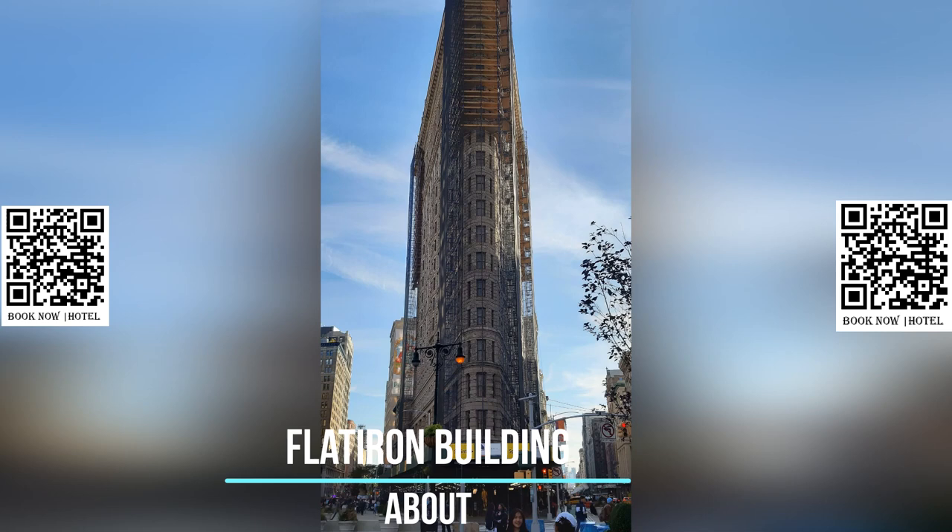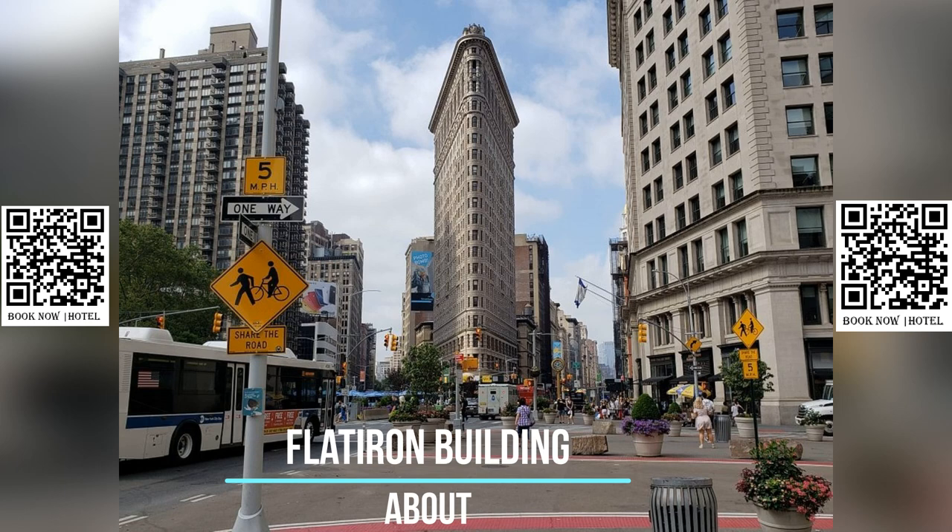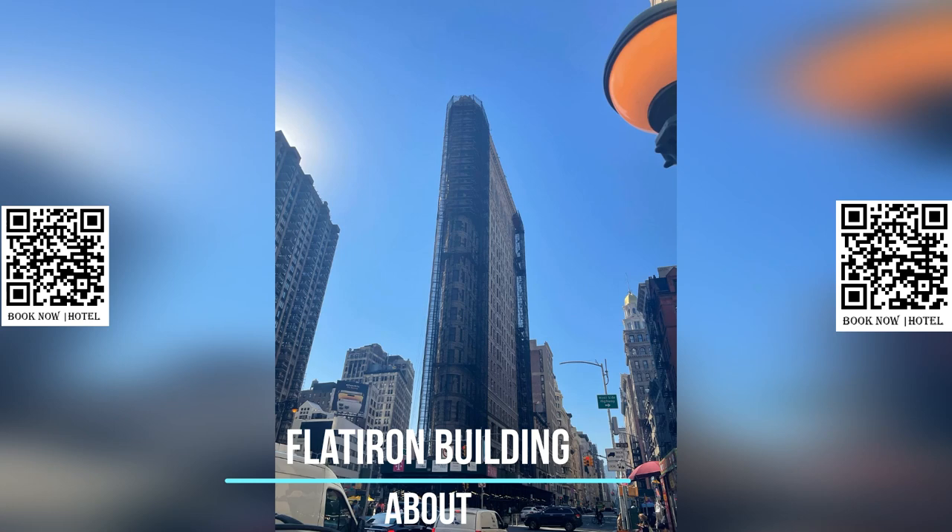The building was designed by two visionary architects, Daniel Burnham and Frederick P. Dinkelberg, who wanted to create a structure that was both functional and aesthetically pleasing. They succeeded in their goal, and the Flatiron Building has become one of the most recognizable buildings in the world.